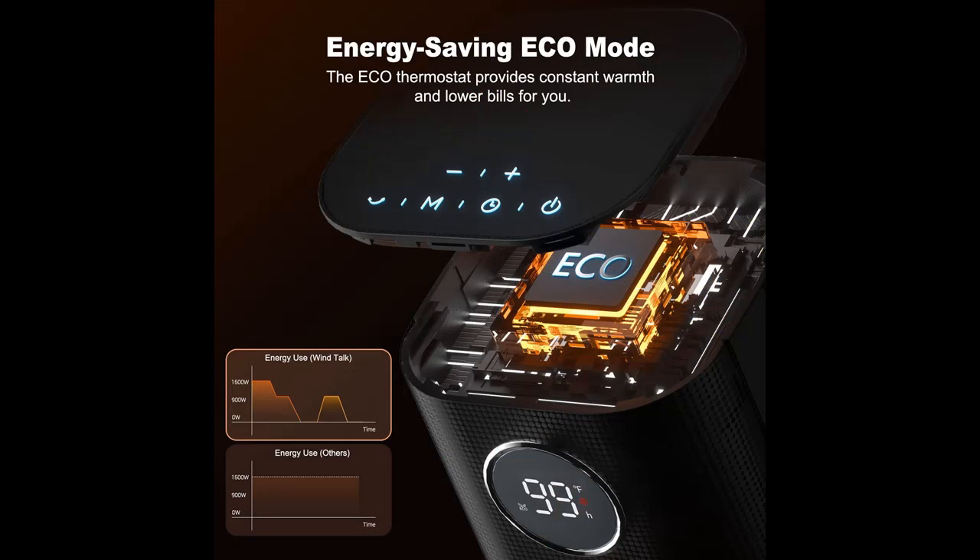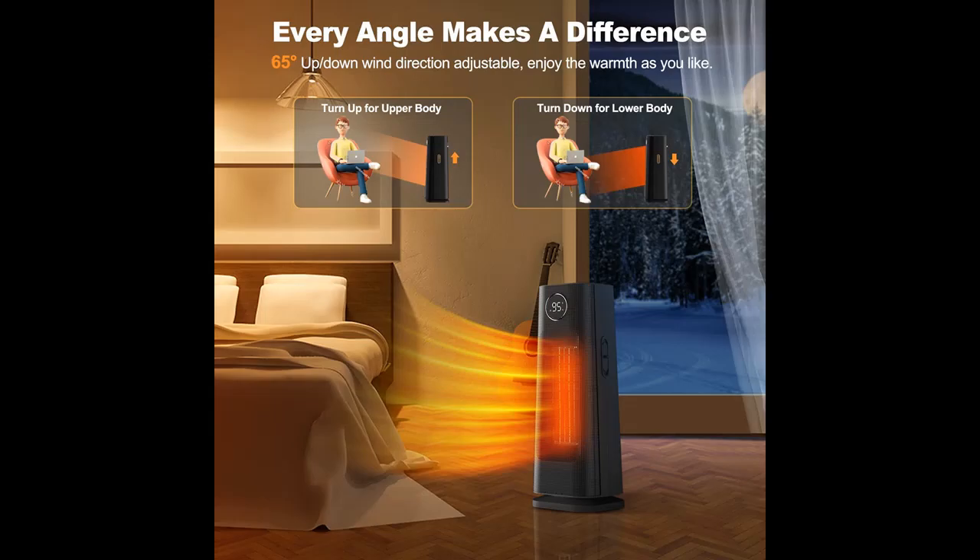Don't let the chilling weather of winter keep you indoors cold and freezing. Get this one-second fast heating, quiet, and powerful space heater to keep you warm. An indoor space heater equipped with a powerful dual DC motor and 1500-watt PTC heating technology heats your whole space in a few seconds.